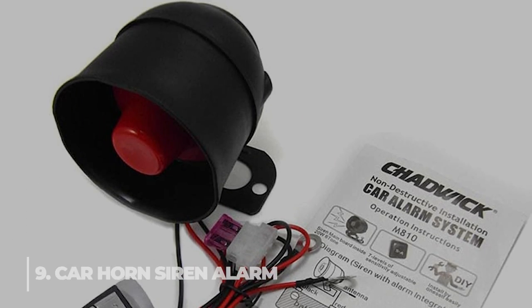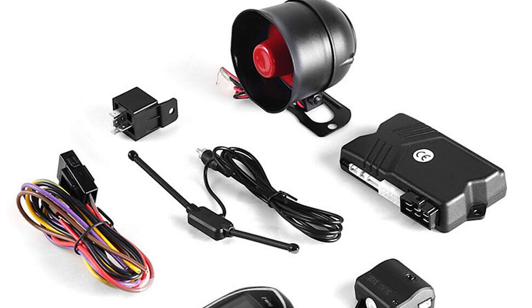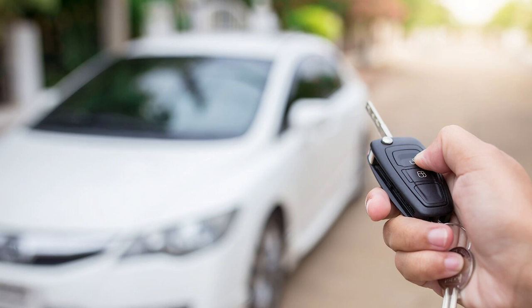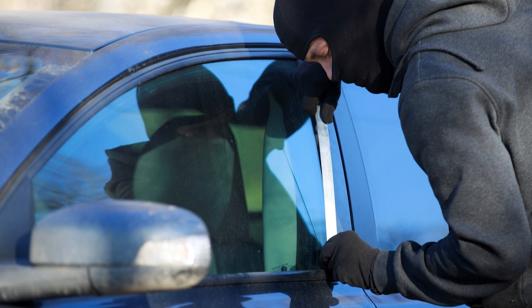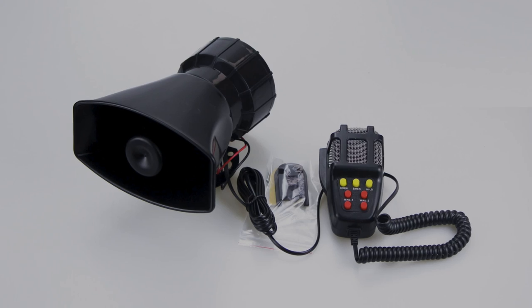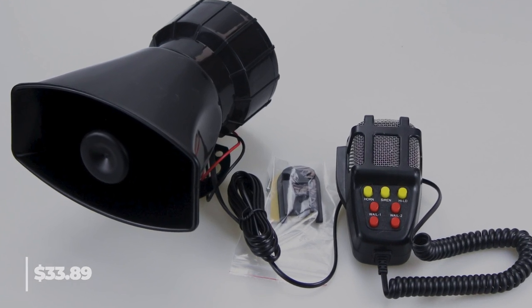9. Carhorn Siren Alarm. A highly practical universal auto alarm system that works with many different DC-12V car models. Suitable for central locking systems that are electric, pneumatic, or retrofitted, the auto security system can effectively stop your car from being stolen and secure your personal goods. These Carhorn Siren Alarms are $33.89.